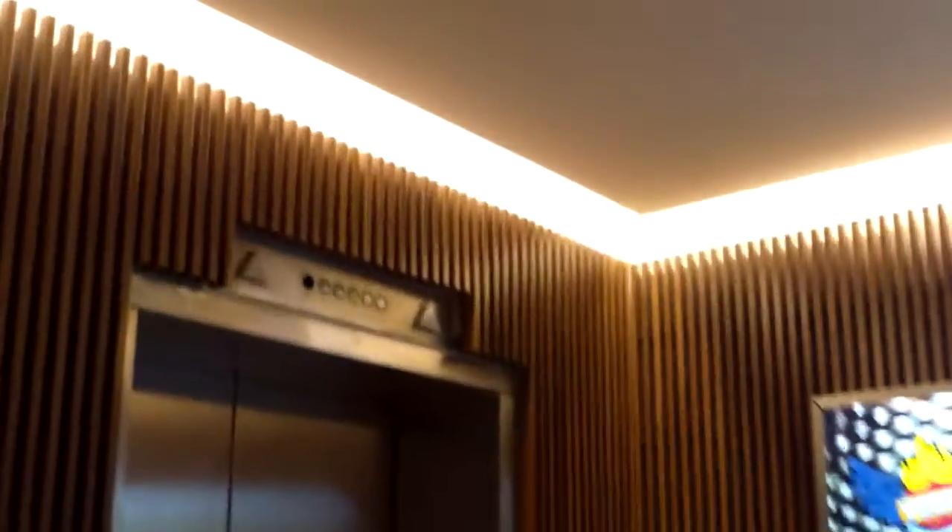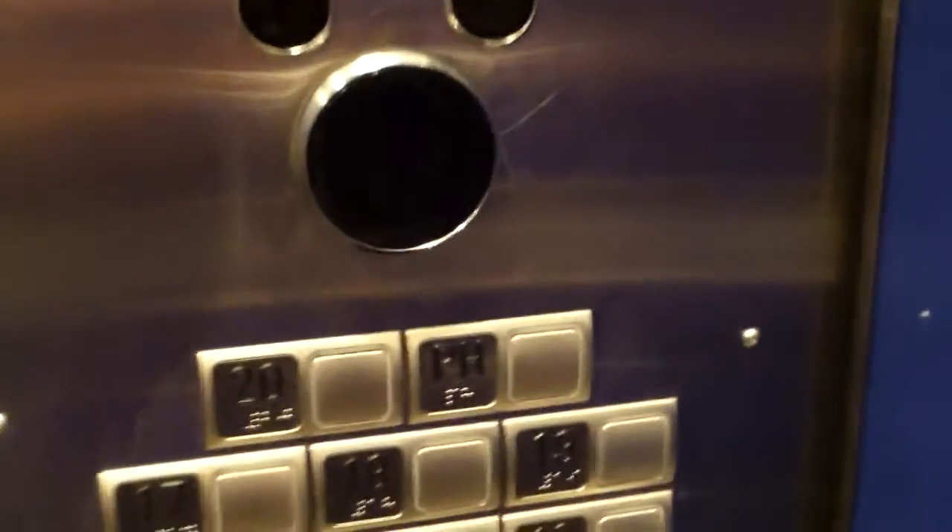Here is the elevator at the Link Hotel and Casino. We gotta wait for another elevator to come here. These look like they've been modernized, but I know there's copyrighted music in this area, so I'm gonna keep talking until — whoa, these are neat fixtures here.